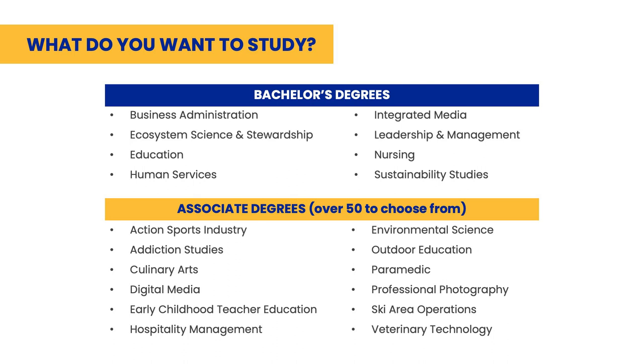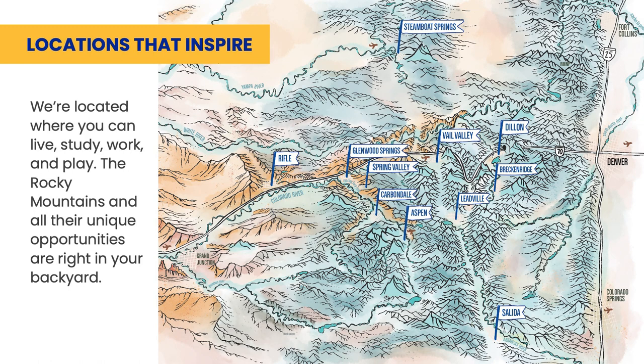We offer eight bachelor degrees and over 50 associate degrees in areas ranging from business administration to nursing to ski area operations. All 11 campuses are located in western Colorado, each with its own unique mountain town feel.